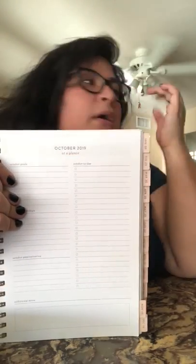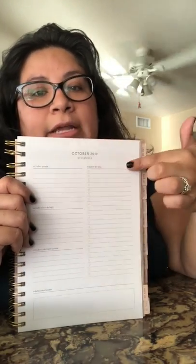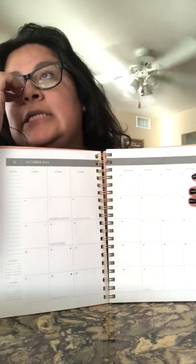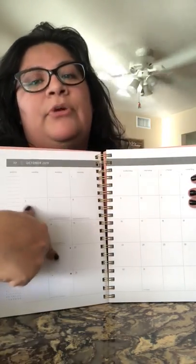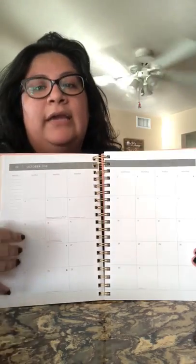I could use that monthly page to list upcoming TCM sales or tally total income for the month. Then after that first portion you get the actual calendar for the month, which I use to write in appointments, my work schedule, and my husband's work schedule — so I know when he's working, when I'm working, and which days I'm dedicating to TCM.